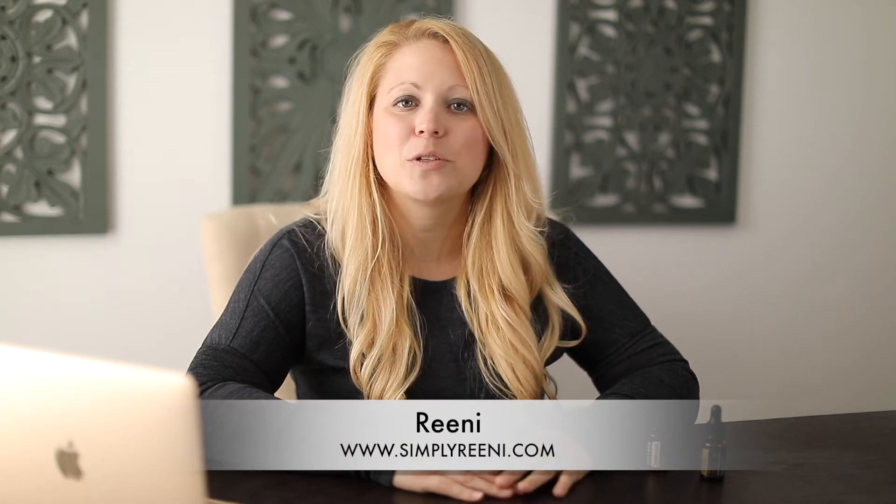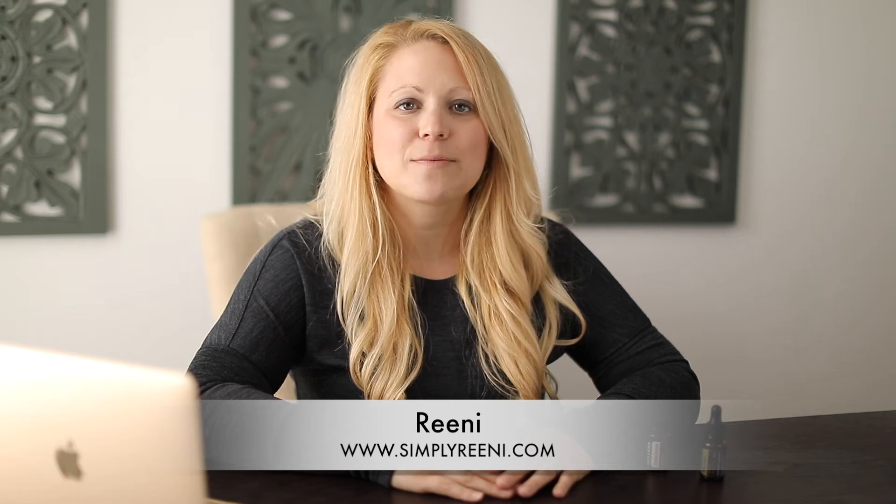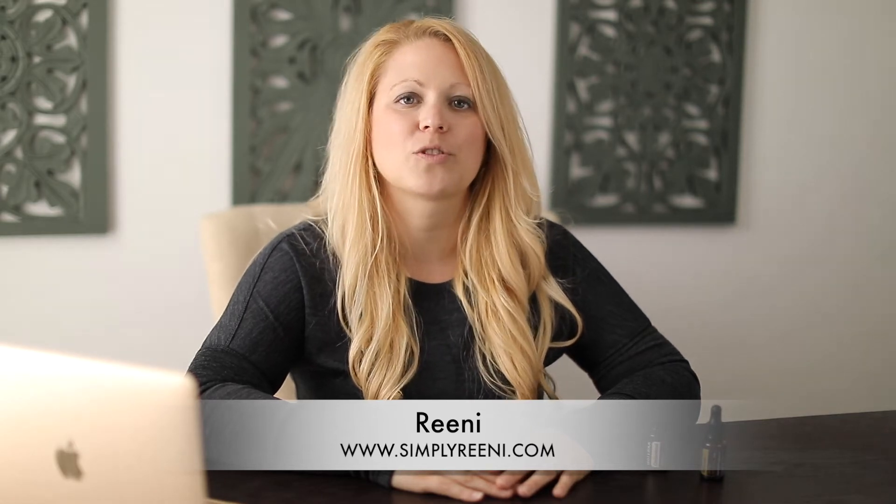Hey guys, Rini here. Welcome to my channel. If you haven't, go ahead and subscribe to my YouTube channel. I provide weekly tips and tricks on how to live a more natural life.